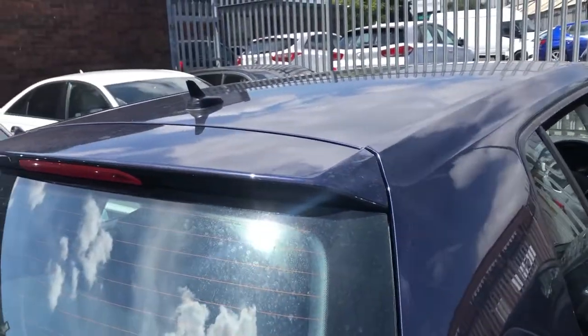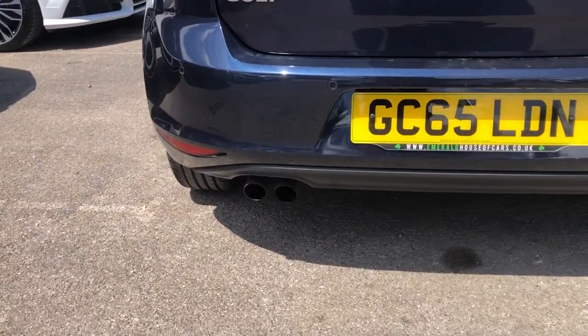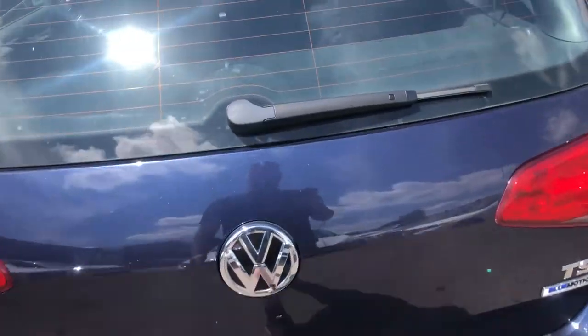What else have you got? High-level lip spoiler, rear wiper, rear parking sensors, black on the bumper, and a single dual-exit exhaust system just down there.